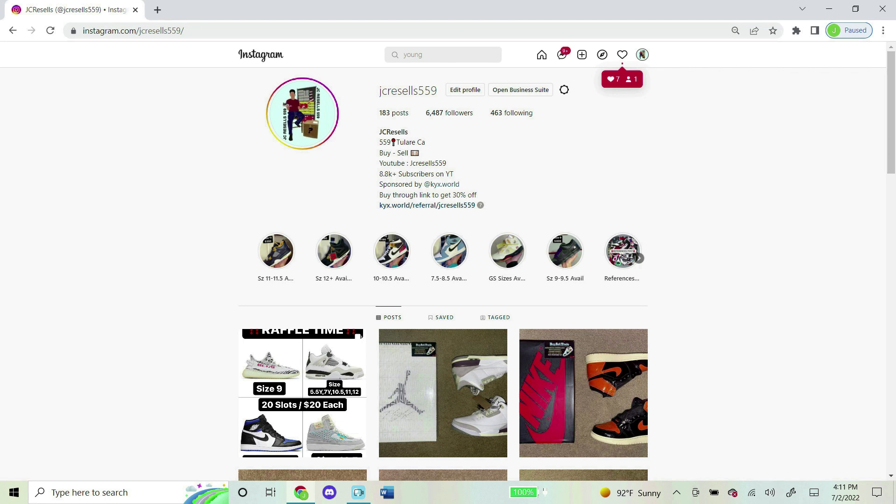I now do raffles on my Instagram daily, so if you're into that kind of stuff and want to join a future one, shoot my Instagram and follow. It's jcresales559, same exact name as my YouTube name. Thank you guys for the support, and I hope to see you in a future raffle.